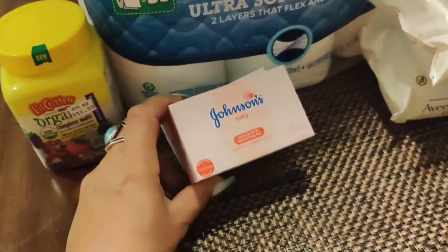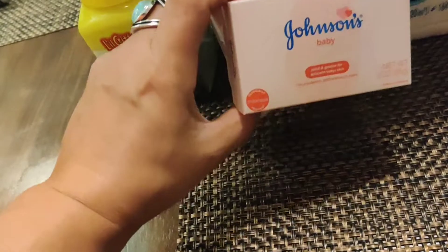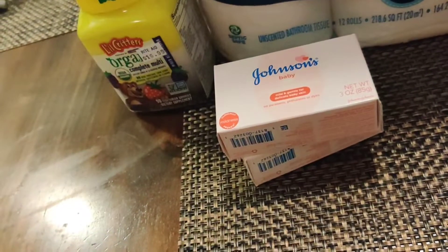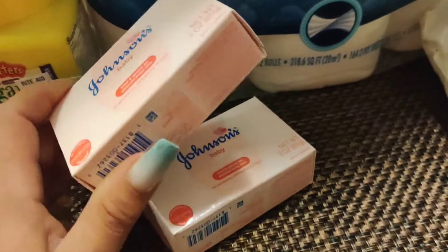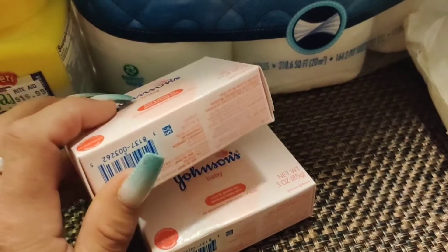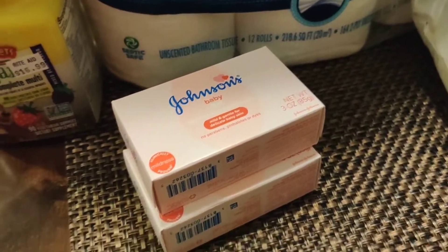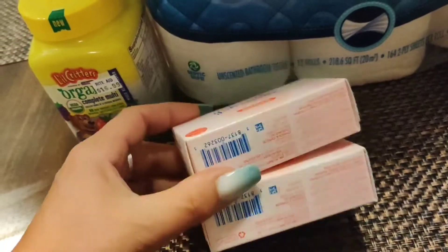They had a three dollars off when you buy two coupon that just came out this Sunday. These were buy one get one fifty percent off — they're $2.99, the second one was $1.50. I had a three dollar off coupon which made these like seventy-five cents each.